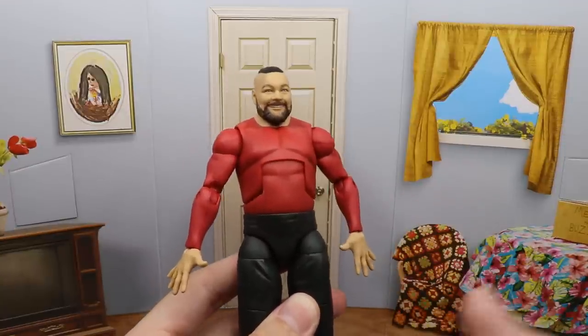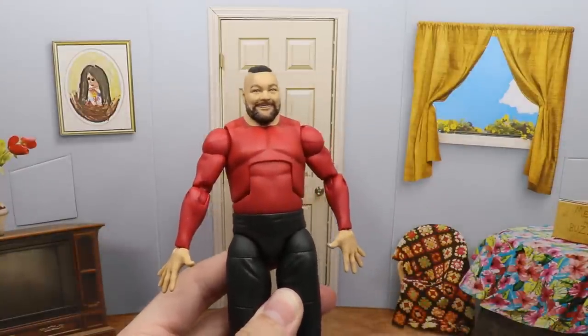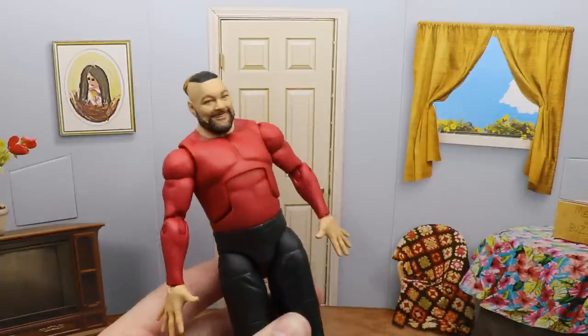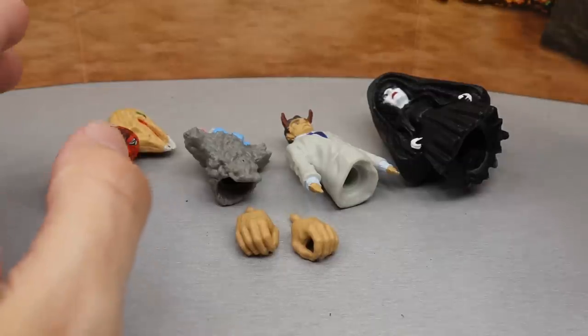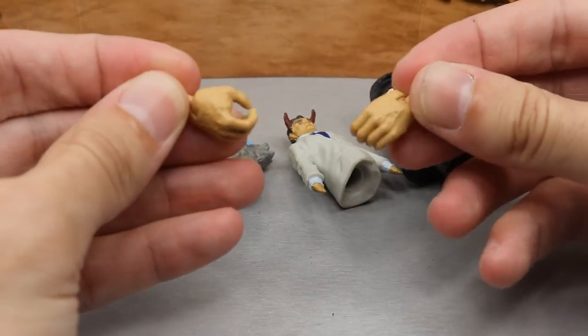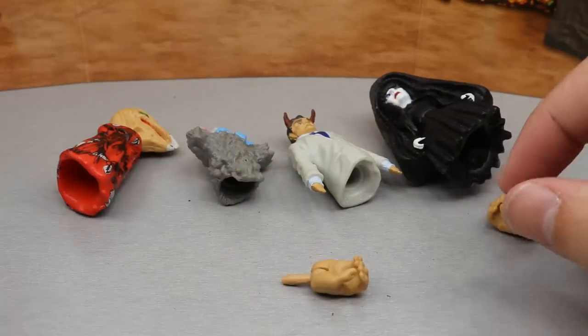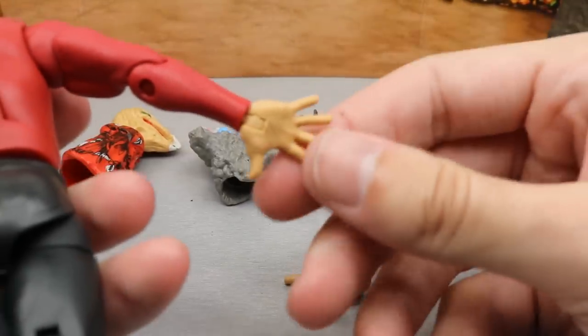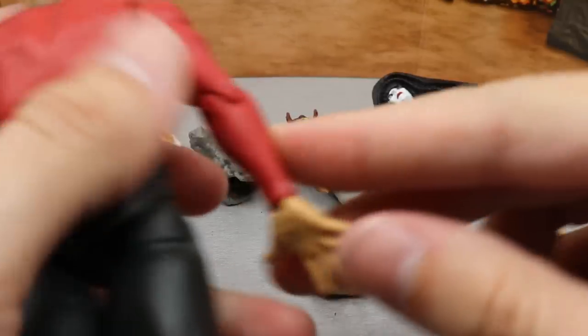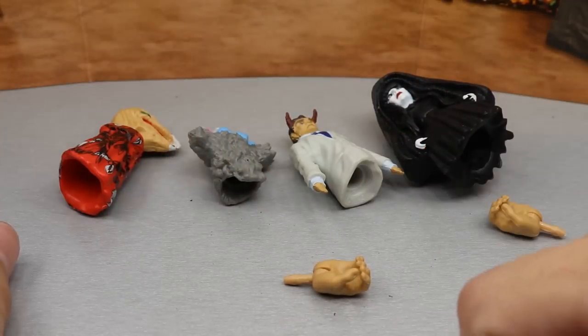Before we get into Bray Wyatt himself, let's look at the accessories. If you include the diorama piece, you get the interchangeable mic-holding hands, which are always great. Out of the packaging he has the waving hand — I'm going to call it the 'you can't see me' waving hand — and then you have the mic-holding hands.